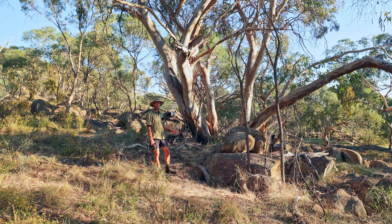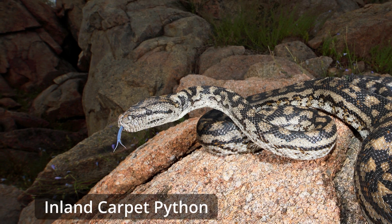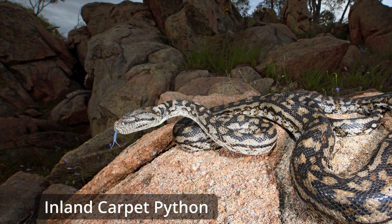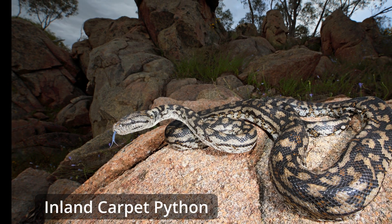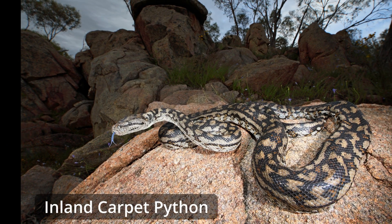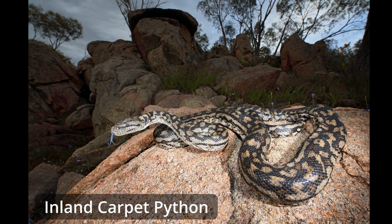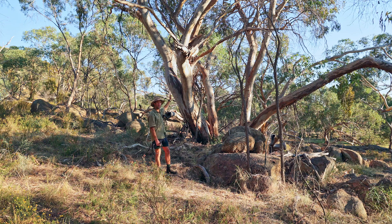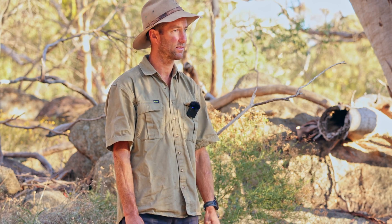This is also ideal carpet python habitat. The carpet python is a really significant species — it is listed as threatened in Victoria, while the Warby Ranges supports one of the most significant populations anywhere in the state. One of the reasons is the beautiful granite outcrop habitat where they bask on cooler mornings and evenings, and they use the hollows in the mature trees as den sites. This is one of the best spots in the Warbys that I know of for carpet pythons.